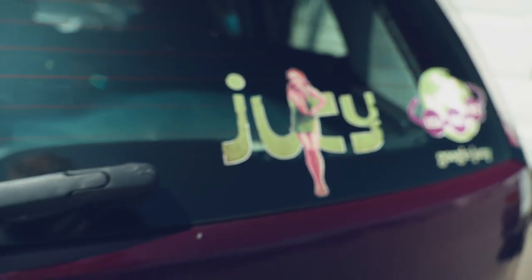You can go with Budget, you can go with Hertz, you can go with Enterprise, or you can go with Juicy. We went with Juicy for this road trip. Alright, let's get this Great Ocean Road drive going.